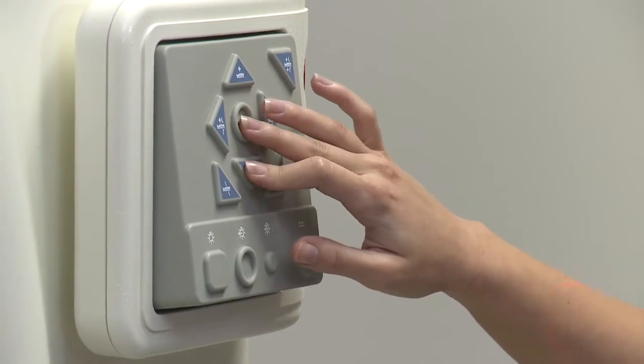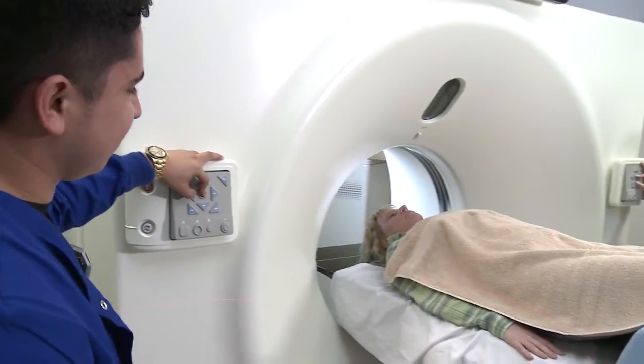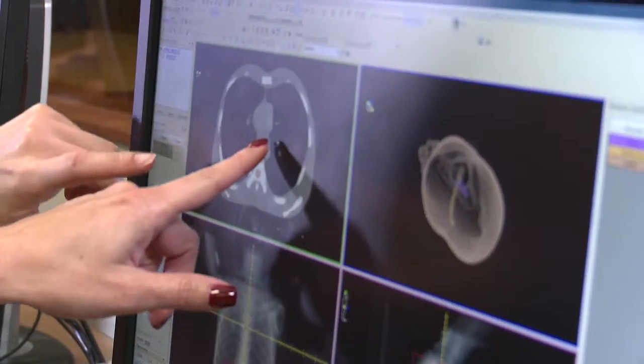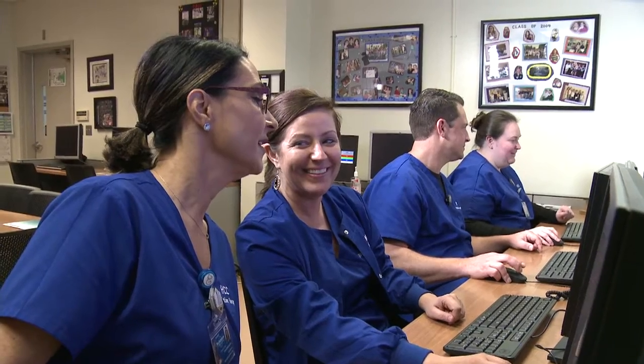The moment I felt that I made the right decision was day number one — just being there and knowing that I'll have an immediate impact on someone's life. There's a need for radiation therapists throughout the country, and if you're a good student and you excel at clinic, you're always going to get a job. If this is what you want to do, this is an outstanding program, and if you're willing to put in the time and the effort, this is a great place for you.